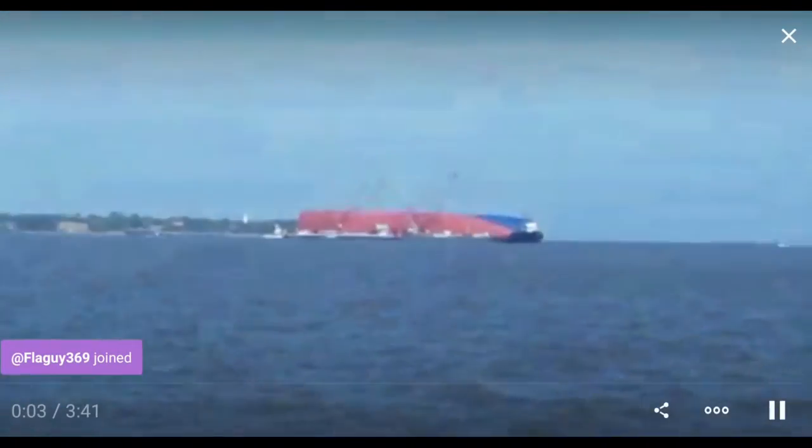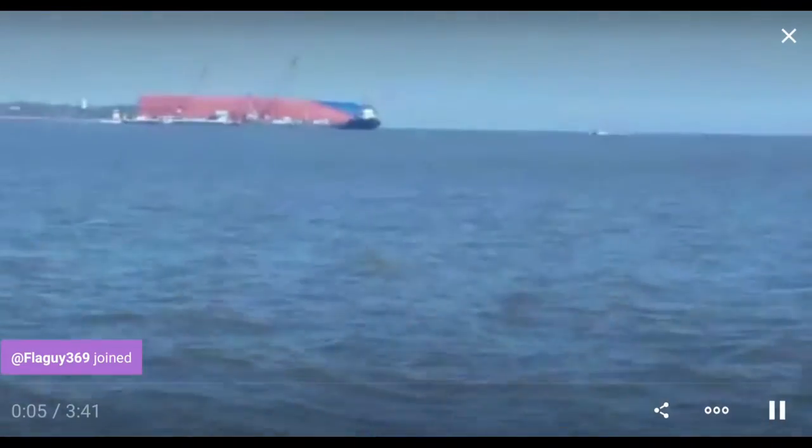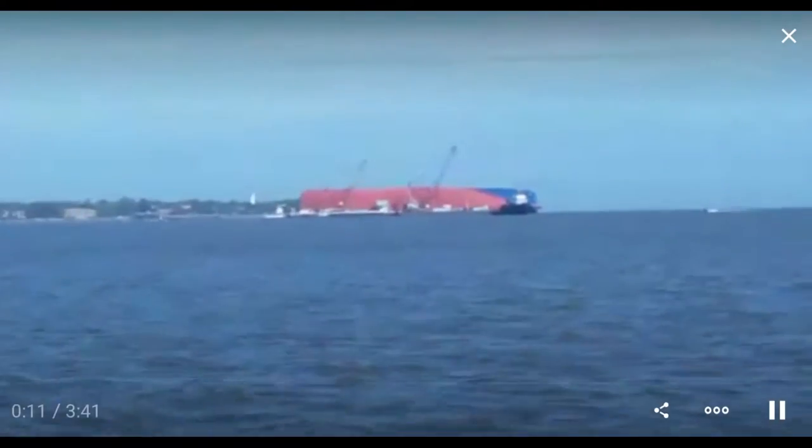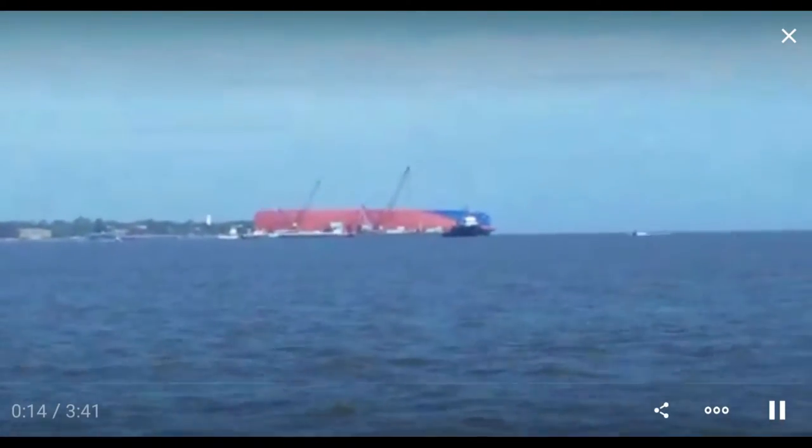I have my mic on, so I hope the wind noise isn't too much. I heard about this spectacular shipwreck a few days ago, but it actually happened last month.